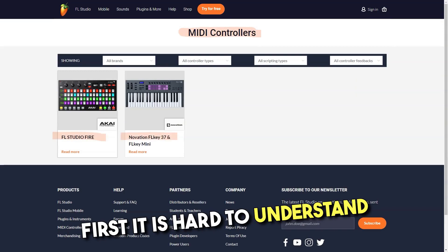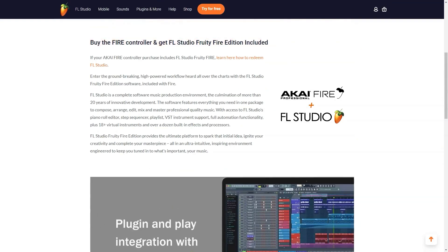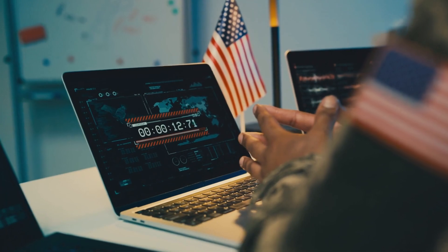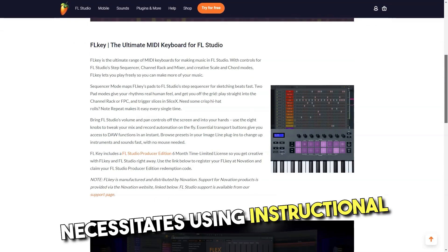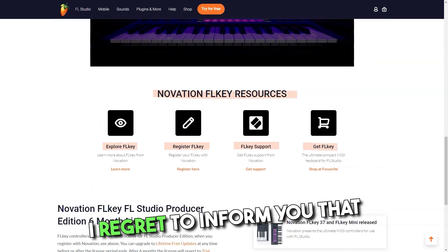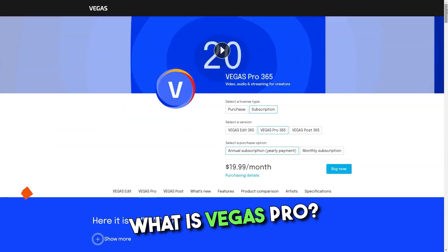Cons. At first it is hard to understand everything. You must go deep into YouTube tutorials to understand how it works properly. You figure out something new each time you launch the program. Using advanced features is a little more difficult and necessitates using instructional resources. If you want to create projects that require analog tools, this software isn't for you.